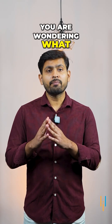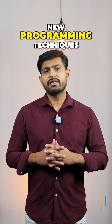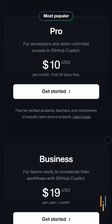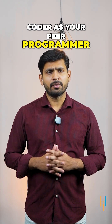What makes it amazing is that it's perfect for speeding up development, debugging code, or learning new programming techniques. It even writes whole functions based on a comment. While there's a subscription fee, the productivity boost it offers is worth every penny. Imagine having an AI coder as your personal programmer.